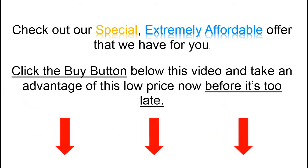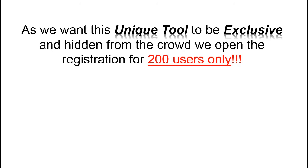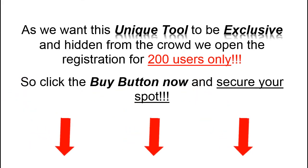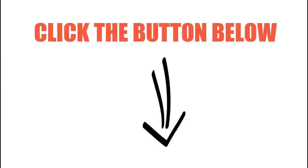Click the buy button below this video and take advantage of this low price now before it's too late. As we want this unique tool to be exclusive and hidden from the crowd, we are opening registration for 200 users only — so click the buy button now and secure your spot. I look forward to helping you make more money in your business and, even if you are starting out, arming you with a tool that will give you an unfair advantage over your competition. This is Luk Kubov and I'll see you inside. Click the button below to register now.